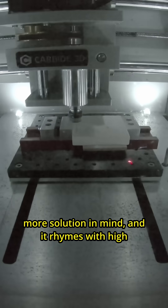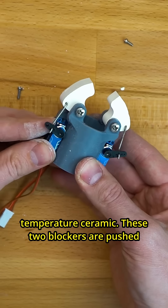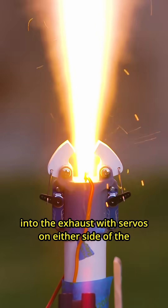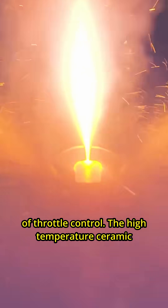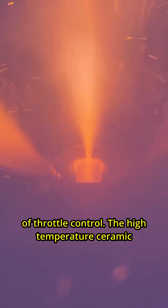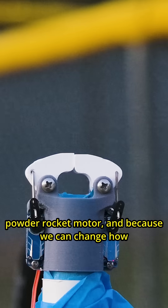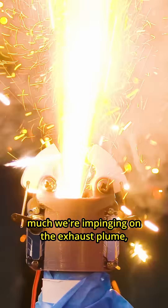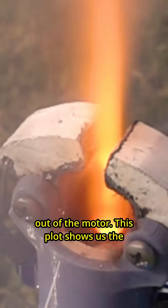After this I had one more solution in mind and it rhymes with high temperature ceramic. These two blockers are pushed into the exhaust with servos on either side of the rocket motor and they allow for a little bit of throttle control. The high temperature ceramic doesn't melt in the exhaust plume of the black powder rocket motor, and because we can change how much we're impinging on the exhaust plume we can control the exact amount of thrust that comes out of the motor.